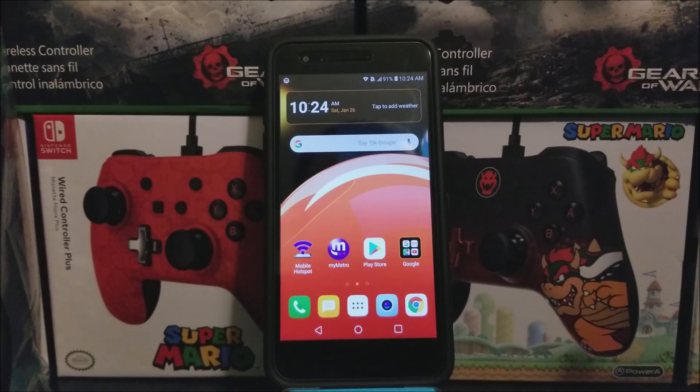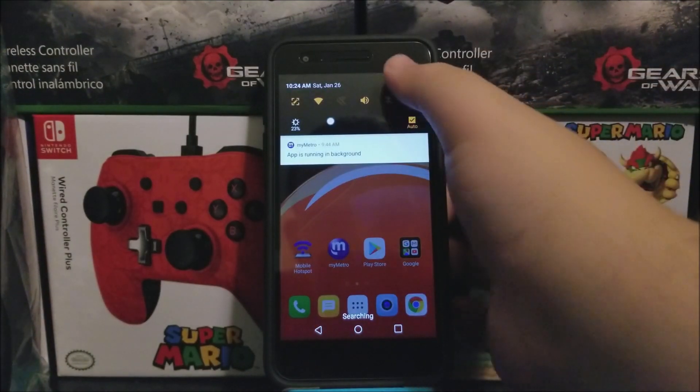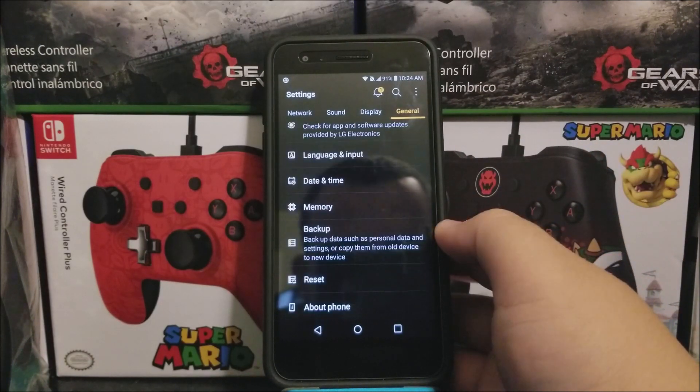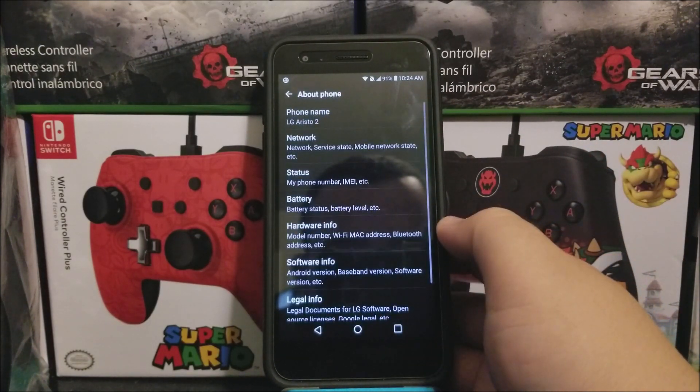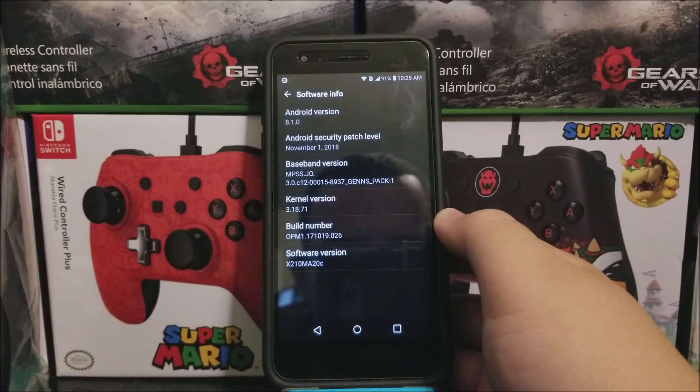If you would like to get this new software update, let's go into Settings, tap on General, tap where it says About Phone, tap where it says Software Info. As you can see here, we are running Android version 8.1.0, and we have the Android security patch level for November 1st, 2018, and the software version ends on 20C.